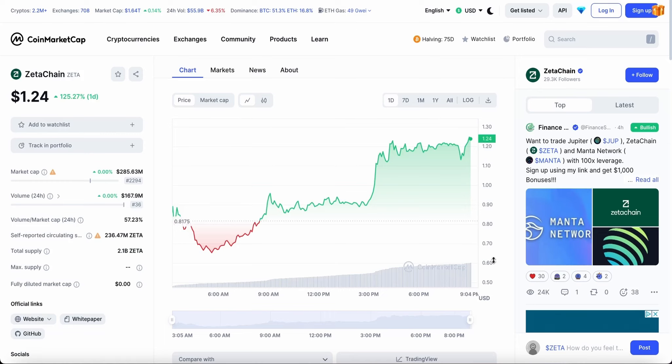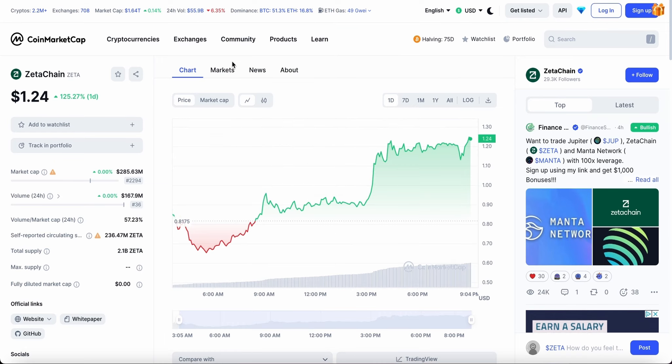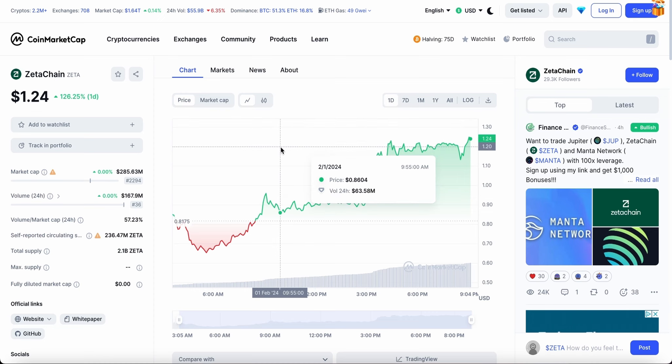Welcome back to another video. In today's video we have an update on Zeta Chain, which has gone up an incredible 125% in the last 24 hours, currently trading at $1.24. This crypto was listed earlier this morning in the early hours and has been performing very well ever since, currently sitting at $1.24.